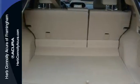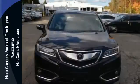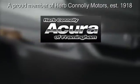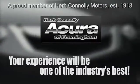Enjoy the best of all worlds with this luxurious RDX. See it for yourself today. Herb Connolly Acura — meeting and exceeding expectations one customer at a time.